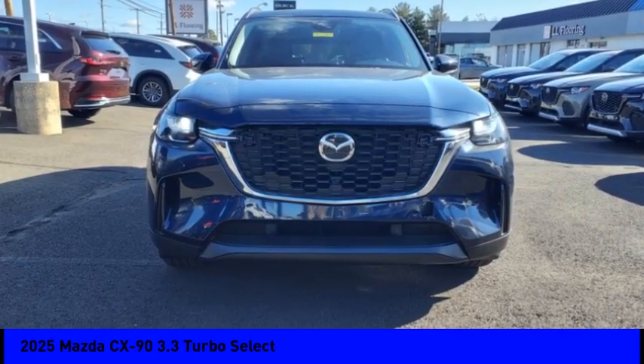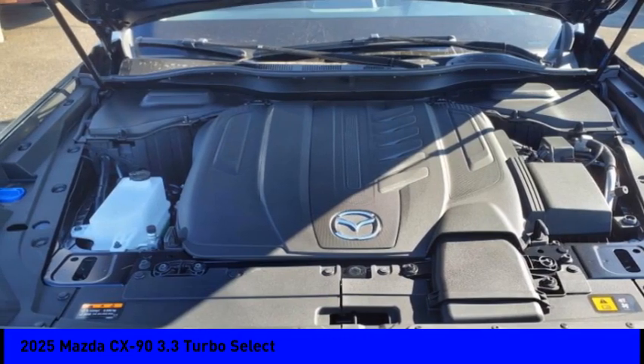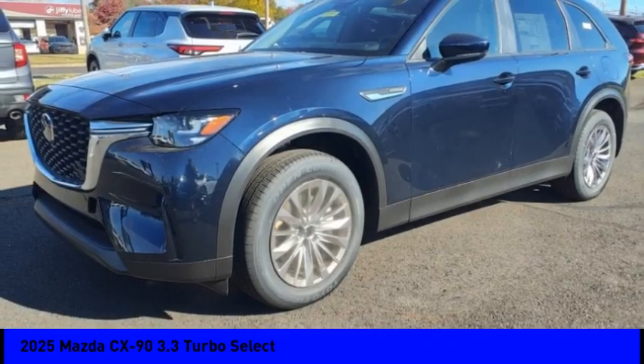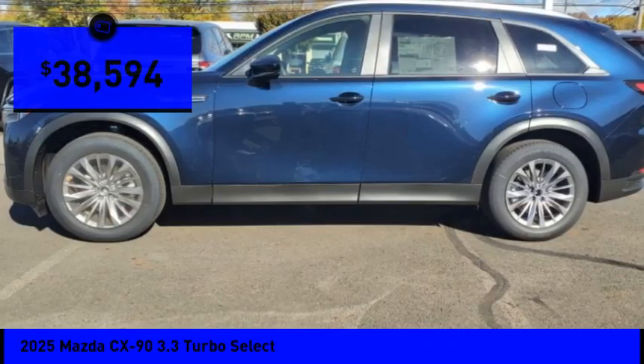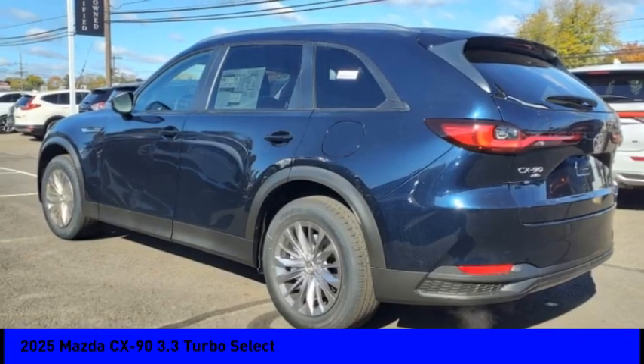Pick up this great vehicle which is available today. This could be the one you've been searching for. Contact the dealer today and get behind the wheel. It is priced below $40,000. Here are some of this vehicle's great options.